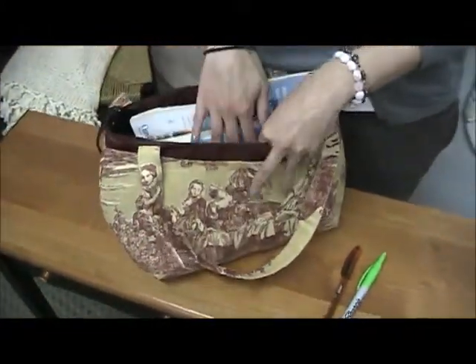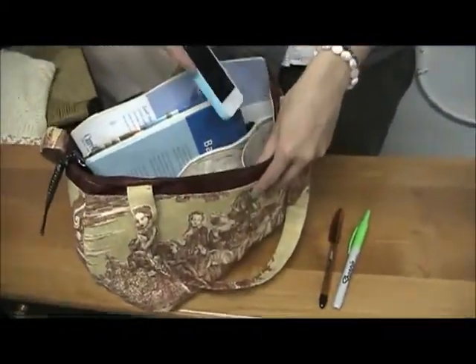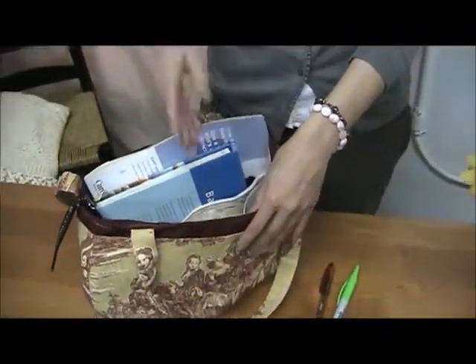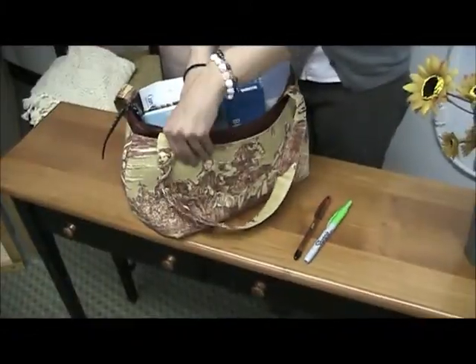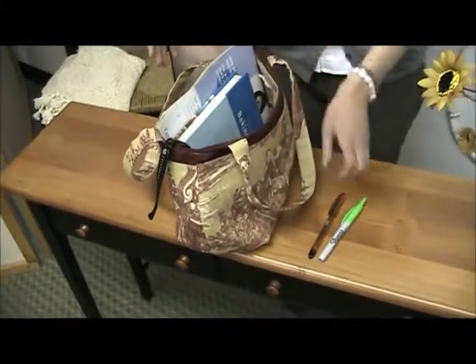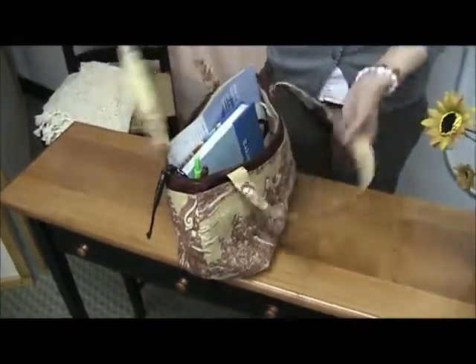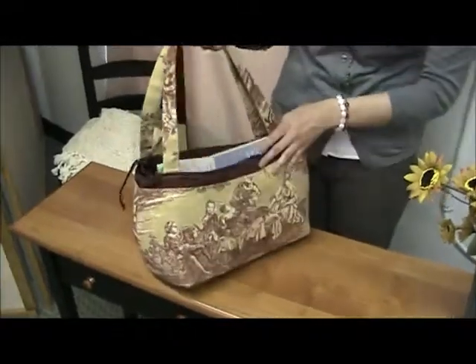You could also fit your tablet in here. Hidden inside the compartment is a great little spot for my phone, maybe an iPod, or any other electronics — that way they'd be really protected inside the zippered portion. But it's everything I need to get through the day in a nice compact form.